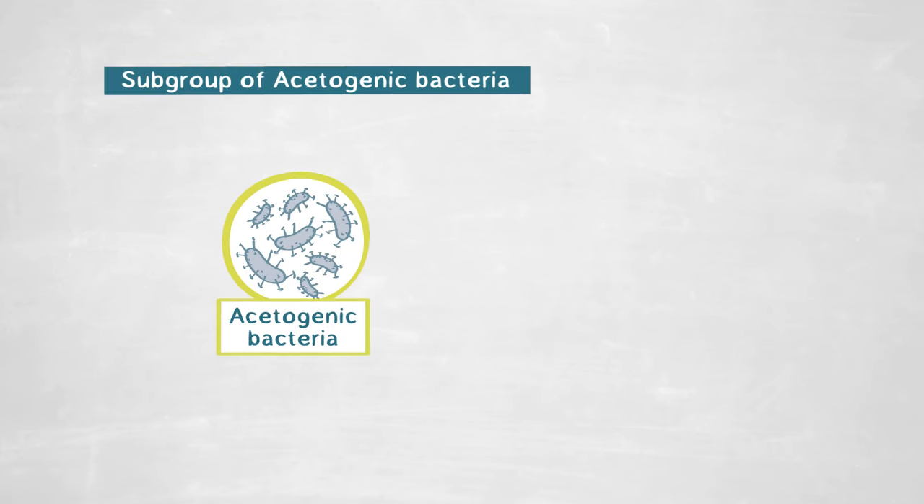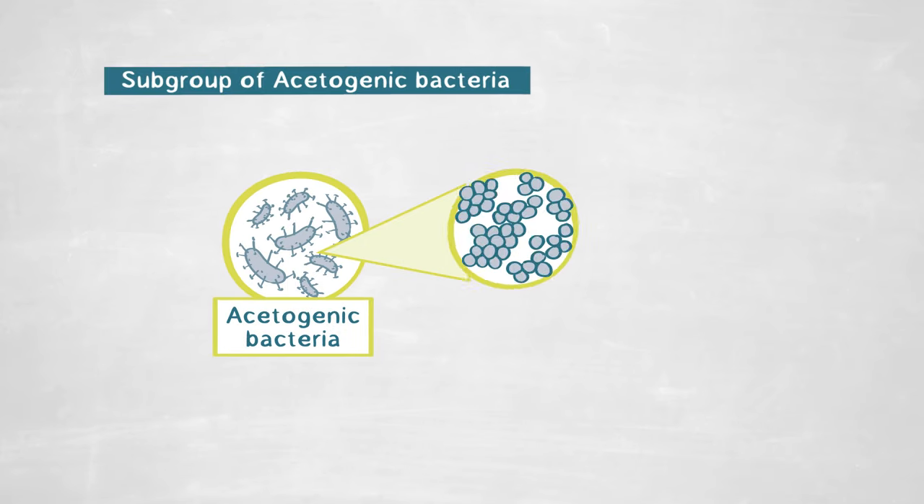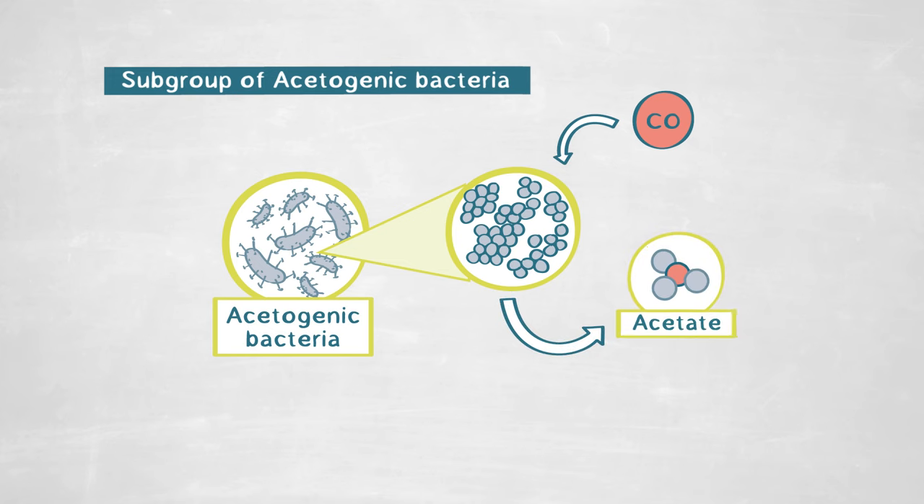But there is a subgroup of acetogenic bacteria that are able not only to survive at high concentrations of carbon monoxide, but also to use this carbon monoxide directly to produce acetate — so these bacteria also convert the carbon monoxide from waste gases. We are studying these organisms to understand how they can survive and how they can be so efficient in converting different gases, including carbon monoxide, which represents a really good opportunity for gas conversion.